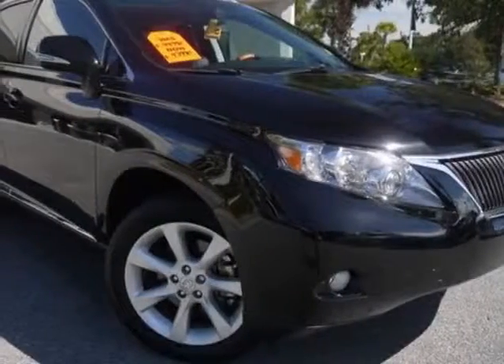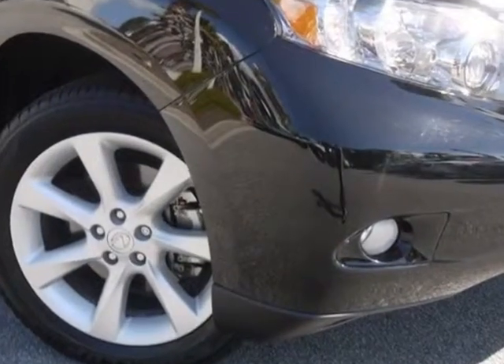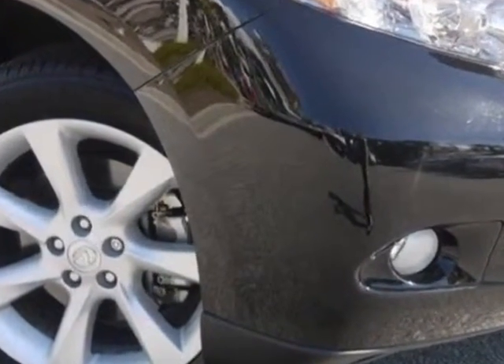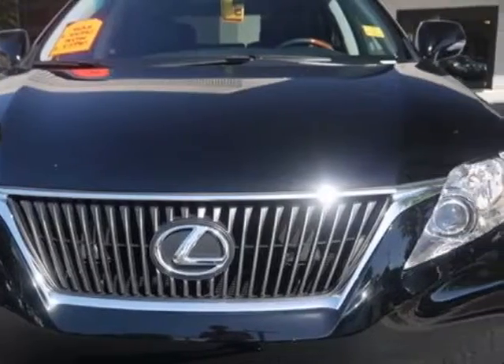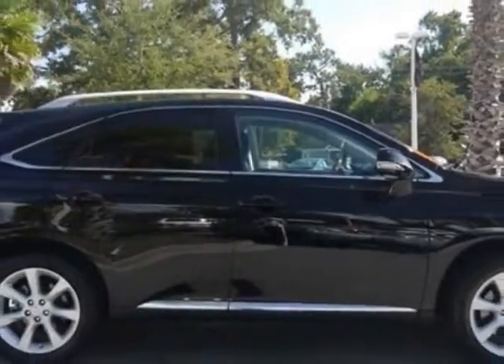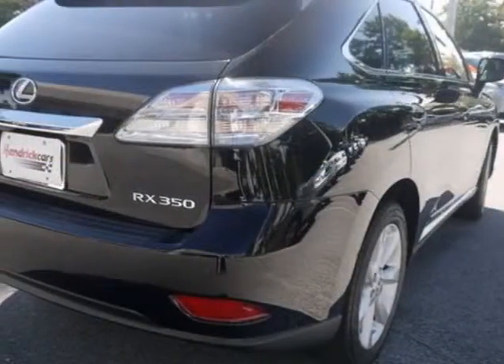Take a look at the certified pre-owned 2012 Lexus RX 350. Carfax has certified this RX 350 as having one owner. This RX 350 has just under 12,000 miles. For your protection, a warranty is available for this vehicle.